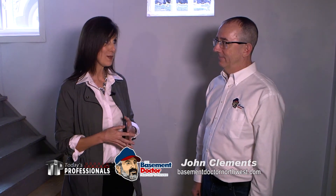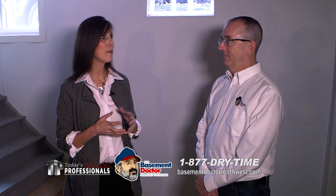Well, John Clements, The Basement Doctor, and his team tell me that they've been busy at work renovating the space. So we are about to see the transformation, aren't we John?